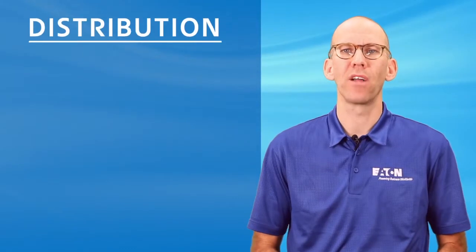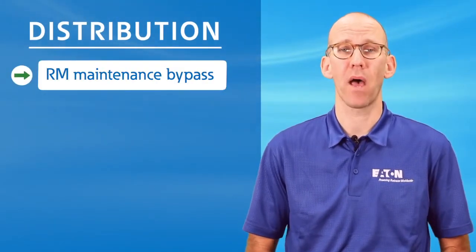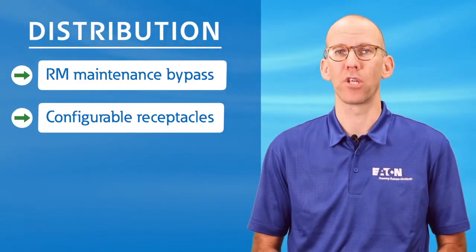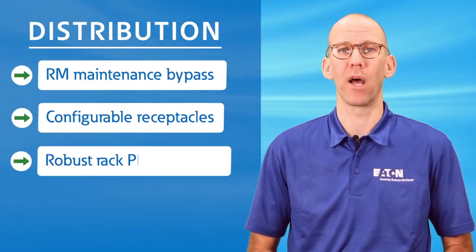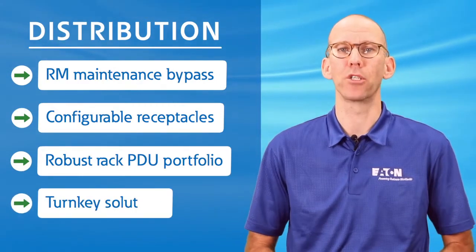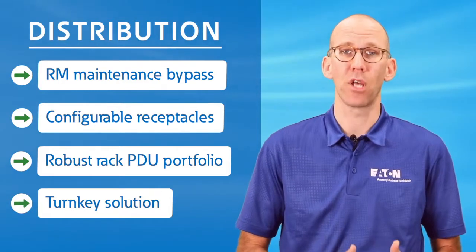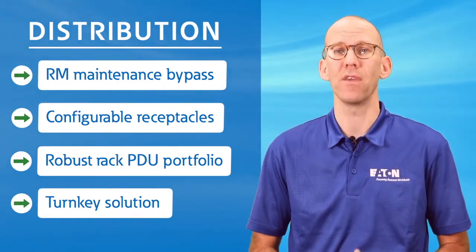The 9PXM provides a wide variety of distribution options including rack-mounted maintenance bypass, configurable output receptacles, all complemented by a robust rack PDU portfolio. If you want to provide a total solution from the UPS, to the enclosure, to the receptacle, Eaton is the clear option.